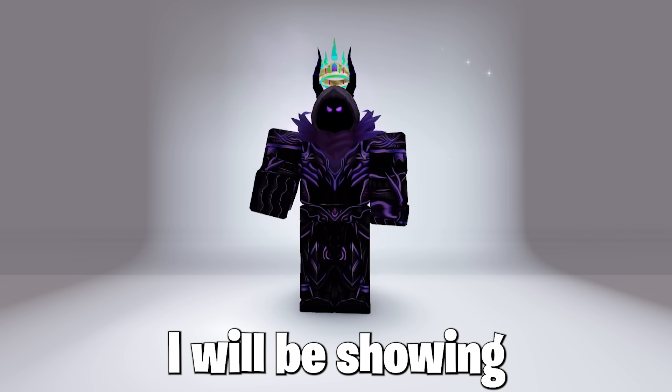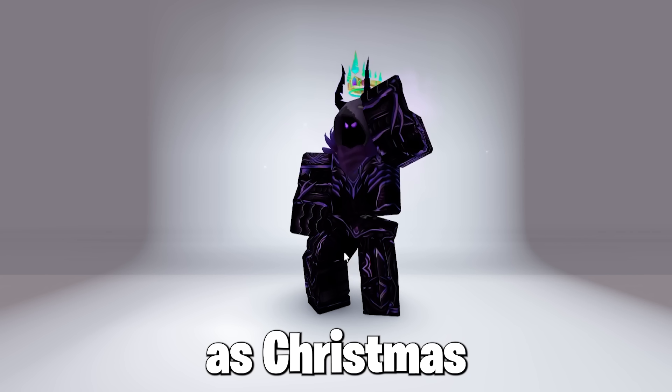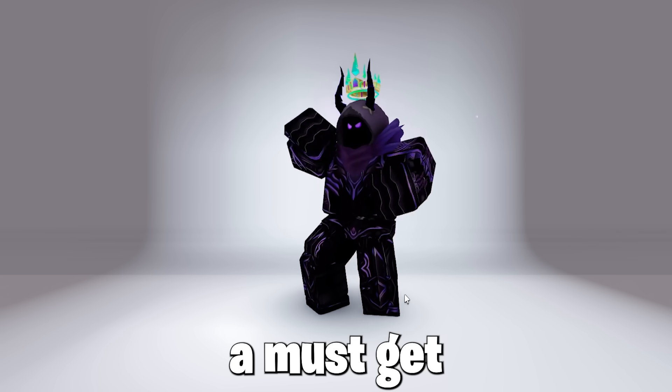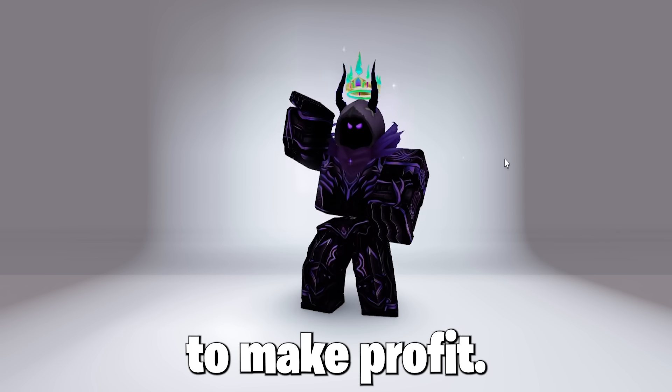So today I will be showing you guys how to get free Christmas event items now in Roblox, as Christmas is now around the corner. Get these new in the spirit of Christmas items as they look so cool — 100% a must-get item. You can then sell them for Robux to make profit.